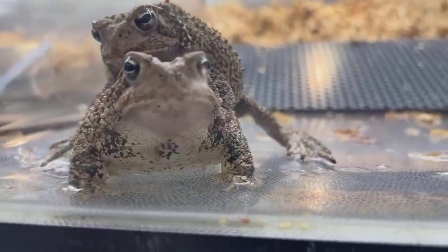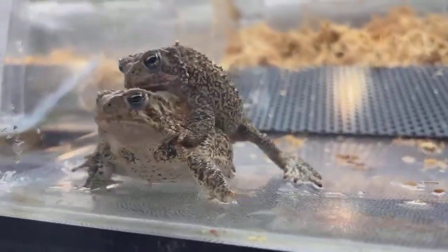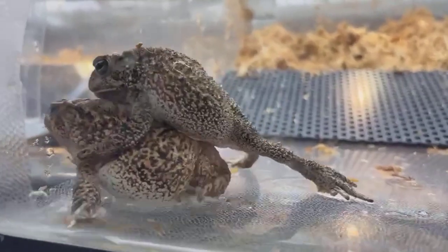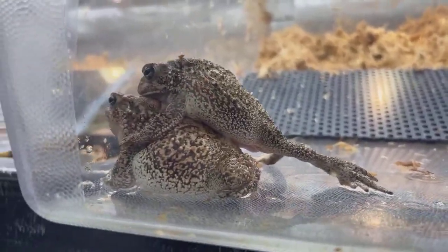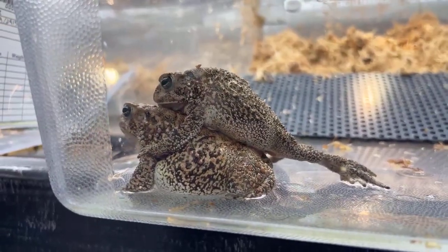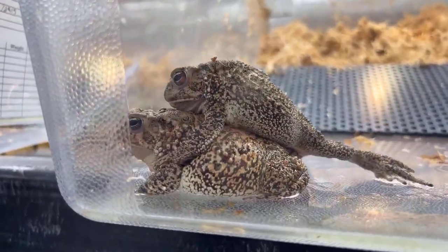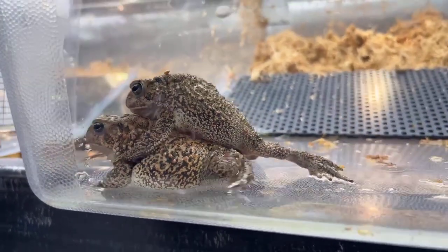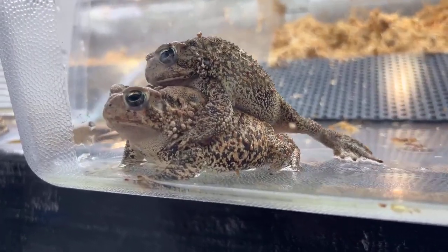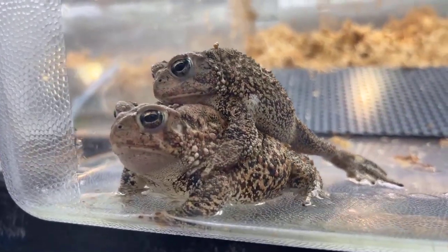Do we ever hear them chorus here? We do — we don't always want them to chorus because we want them laying at specific times during the breeding season. But they will go into a chorus every now and then. If you're lucky, we could actually hear one today — they'll do it infrequently throughout this time of year for sure.